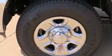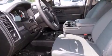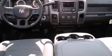Top features include air conditioning, delay-off headlights, a rear-step bumper, a front bench seat, heated door mirrors, a trailer hitch, and much more. Passenger security is always assured thanks to various safety features.